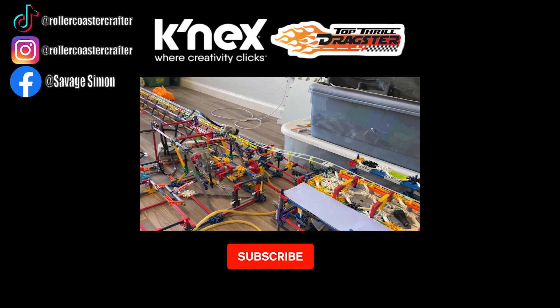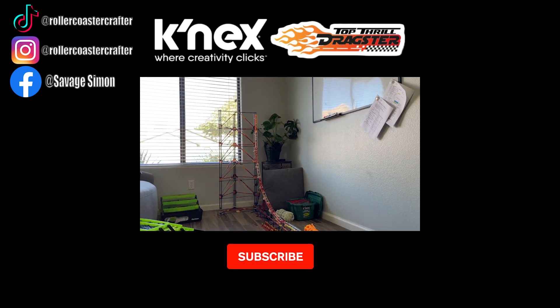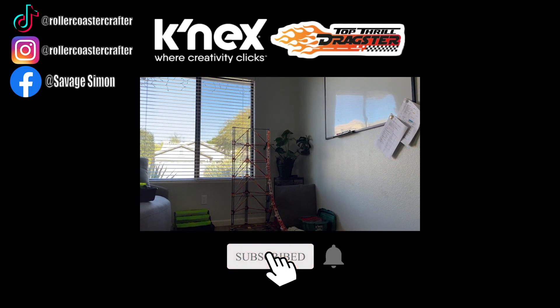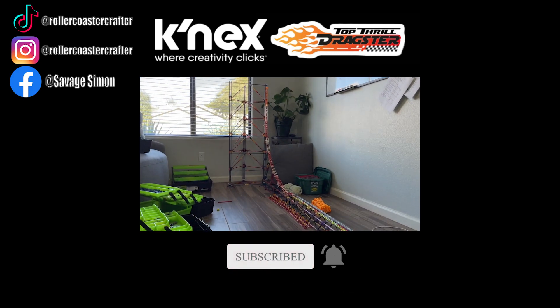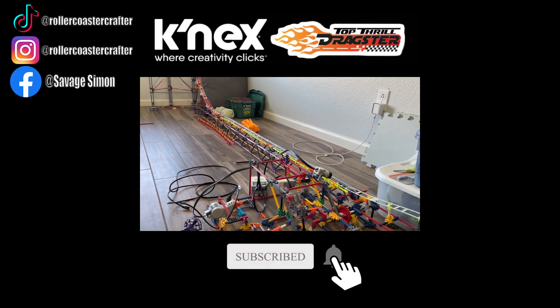That's gonna do it for today's video. Thank you guys so much for watching — I hope you enjoyed it. If you would like to see more on how my K'NEX launches work, go ahead and check out the video right here, and check out some of my latest K'NEX roller coasters as well. Don't forget to like and subscribe for more videos, as I will keep them coming. Thank you guys, I'll see you next time on the Coaster Crafter channel. Peace.